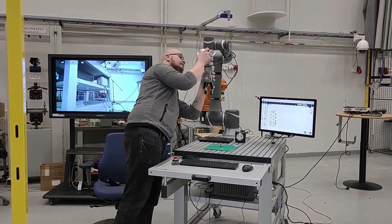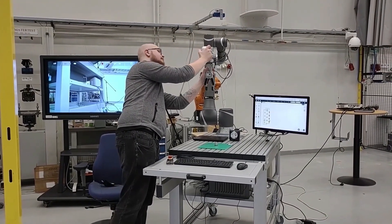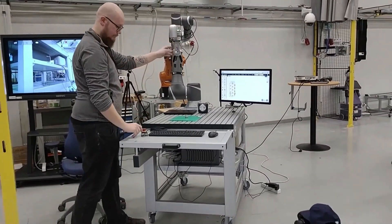The collaborative robot may be guided by hand, which speeds up programming and enhances robot adaptability to new tasks.